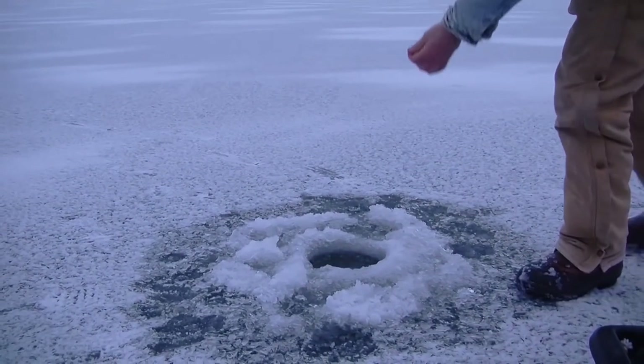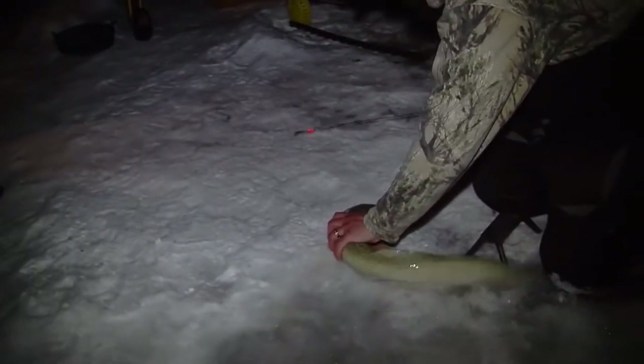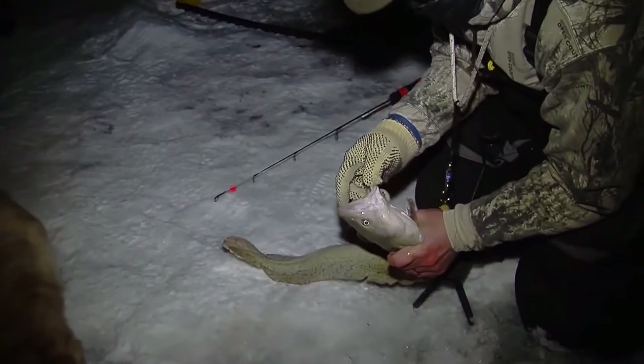What I tell people all the time is just look for smallmouth habitat. If you're a smallmouth fisherman, you'd look at this and say, oh yeah, this is good smallmouth habitat — and that's probably where burbot are going to be too, doing the same thing, targeting crayfish.